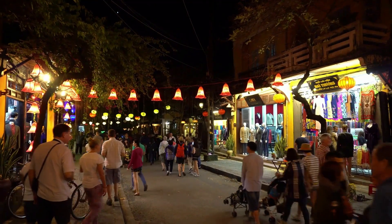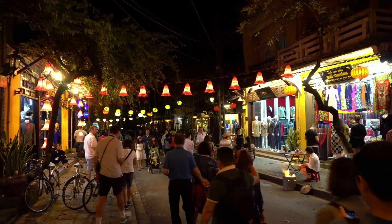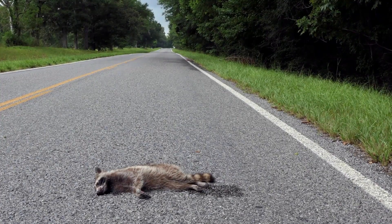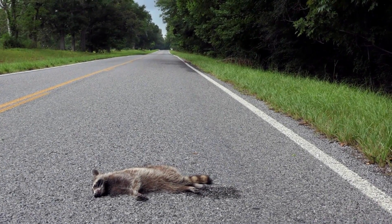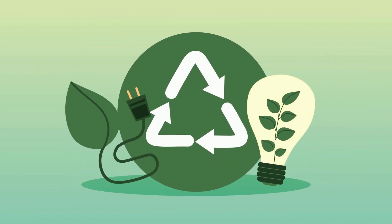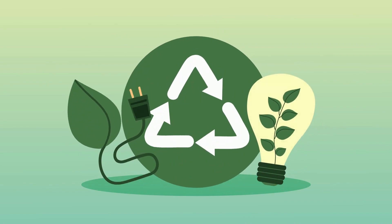The continuous lighting of our natural environments means that nocturnal animals are more likely to be drawn towards lighter environments such as roads, where they are likely to be hit. This is why it is important to reduce the amount of lighting that we use in our homes and outdoors.